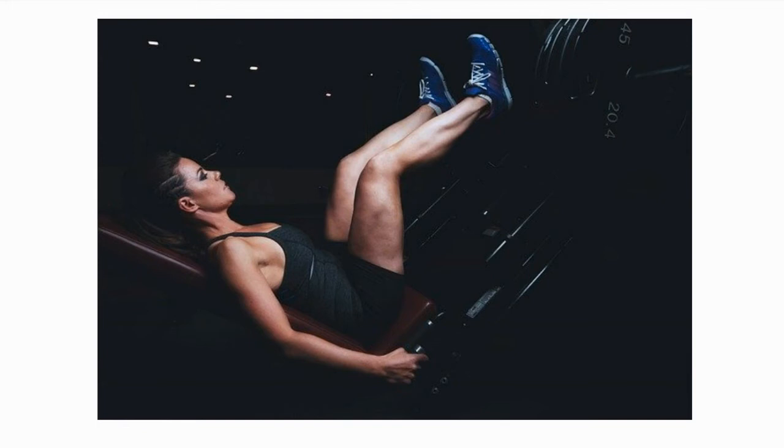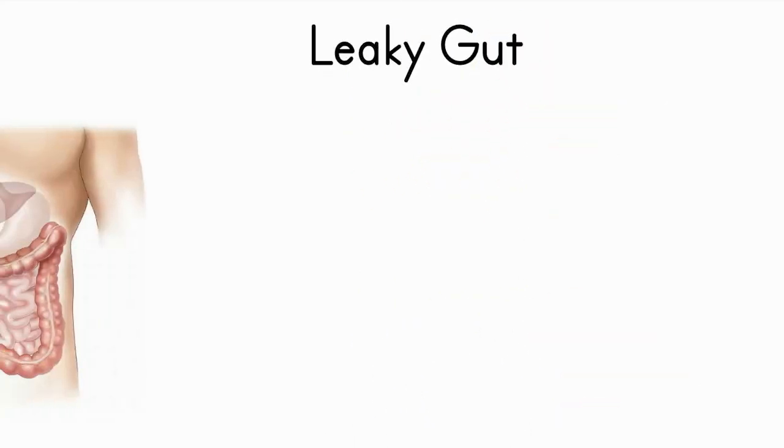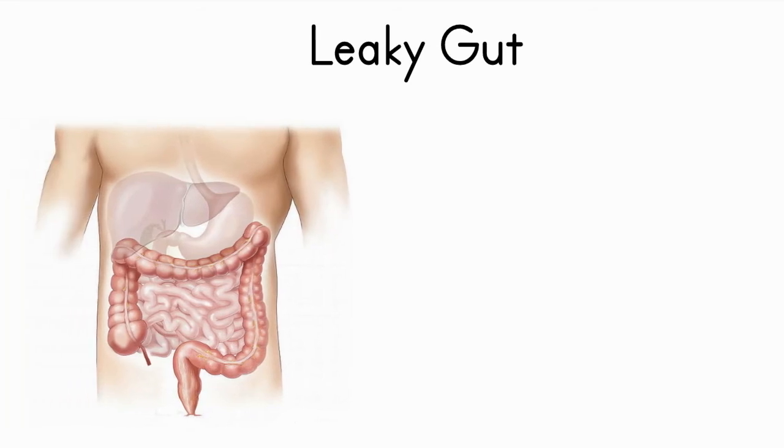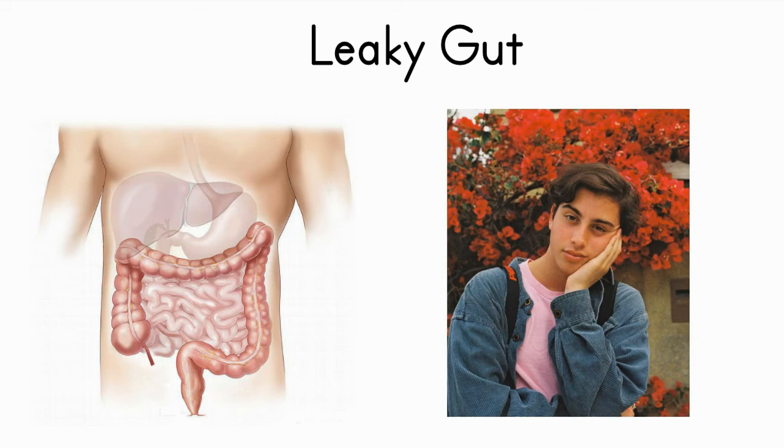Leaky gut syndrome, or hyperpermeability, is characterized by wider than normal gaps in the intestinal walls, allowing bacteria and other toxins to pass into the bloodstream. Normal digestion breaks down proteins into amino acids, carbohydrates into sugars, and fats into fatty acids. When food particles that are not completely broken down pass through unhealthy wide gaps in the intestines, they enter directly into the bloodstream.